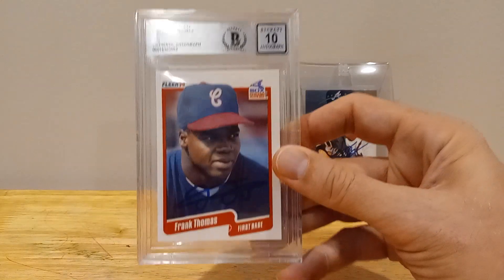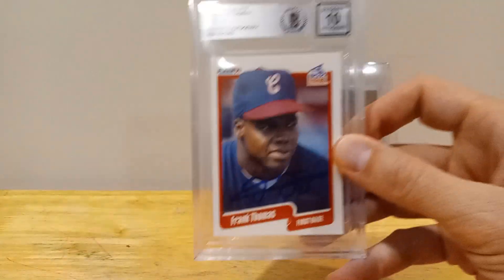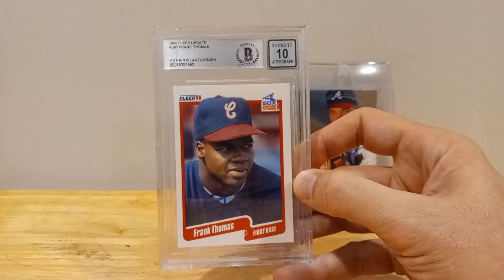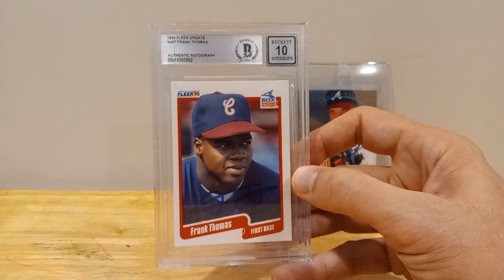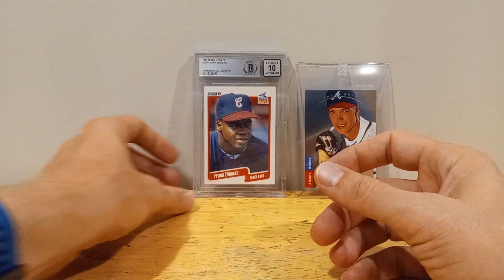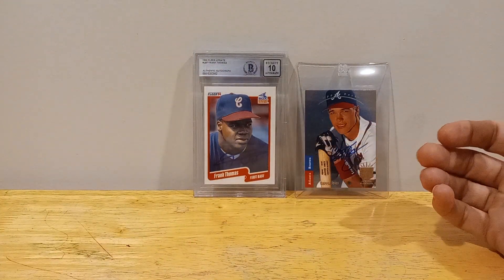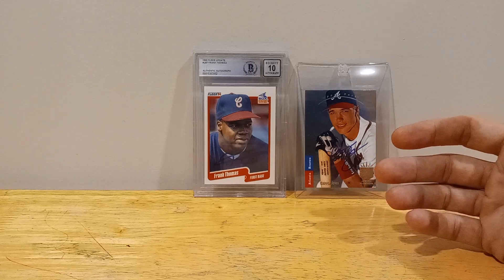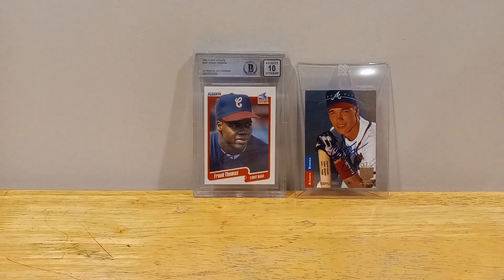Next one — nice little Frank Thomas autograph. First Beckett slab. Really, really robust. I really just wanted a Frank Thomas autograph. I was looking at trying to get some of my cards autographed, or really to buy them already autographed. But the cost for both of these was about half of what it would be for just one of them. So yeah, I decided I was going to go that route.